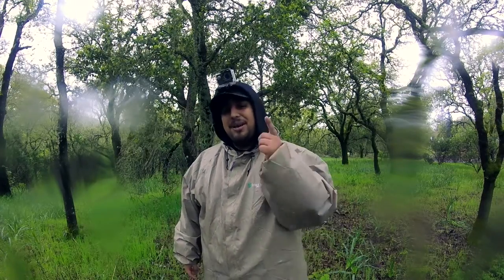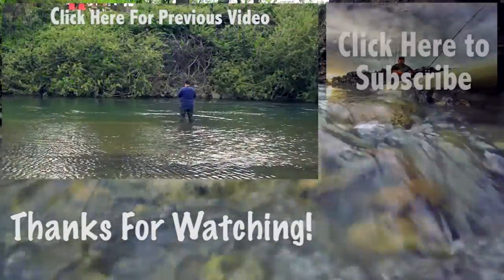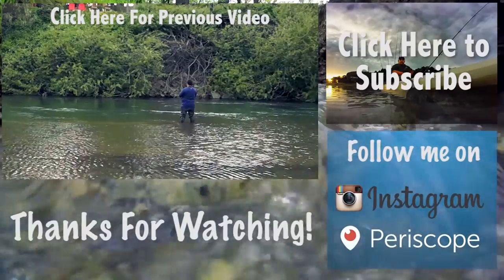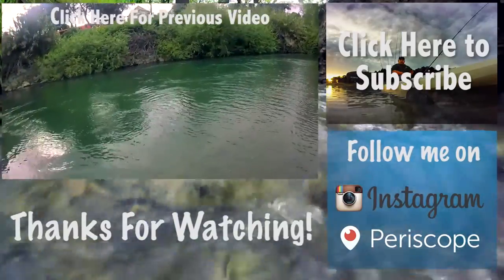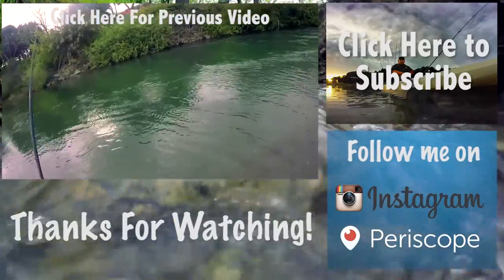Thanks again for watching. There are some new videos coming out soon — hopefully you'll like them. Thanks again. God bless. Please like and subscribe if you haven't subscribed already, and I will see you in my next video.